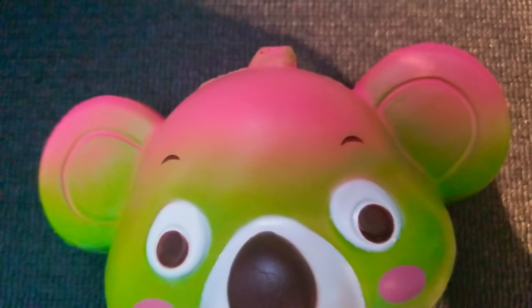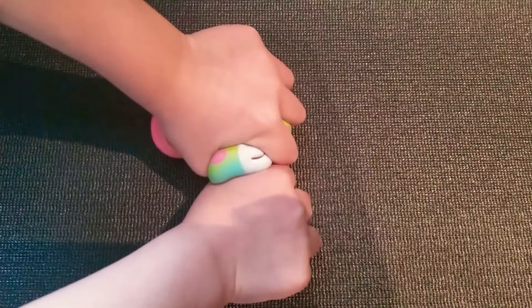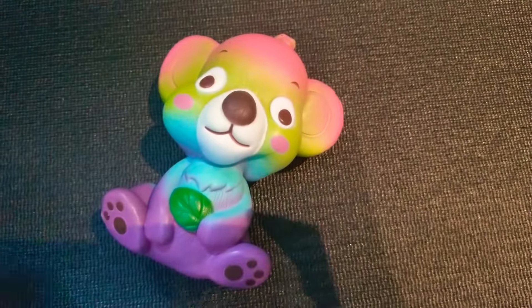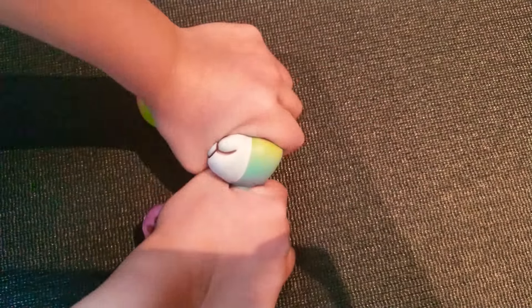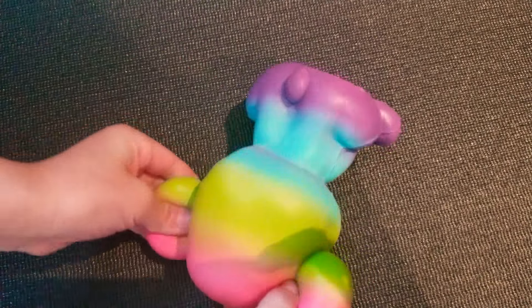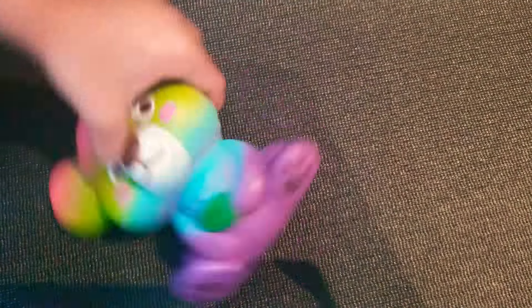So let's squish it. Let's squish it. And I'm sorry for sneezing. So here we go. And now let's smell it.